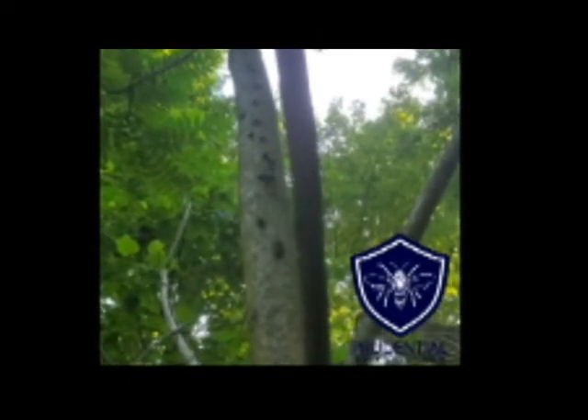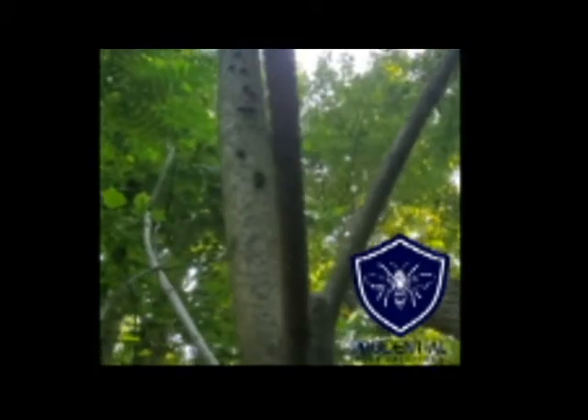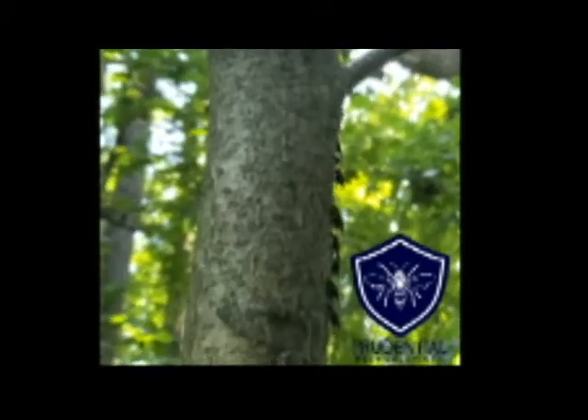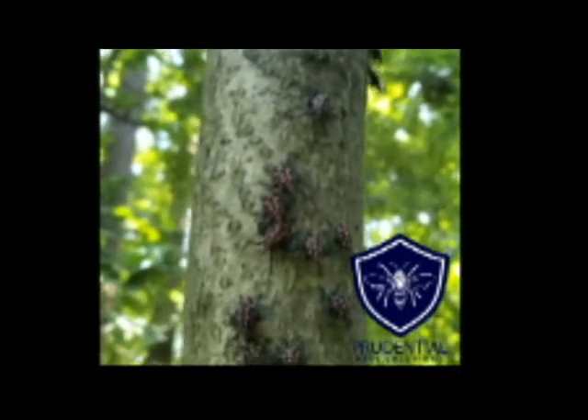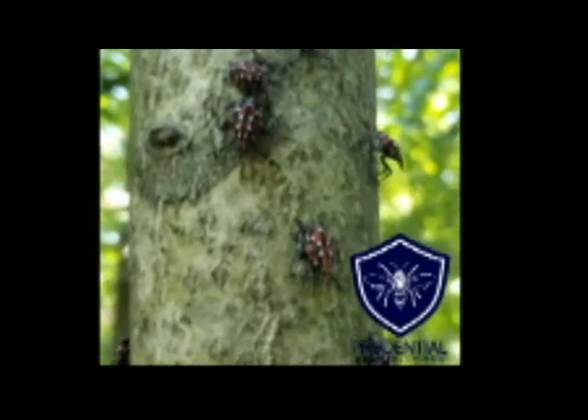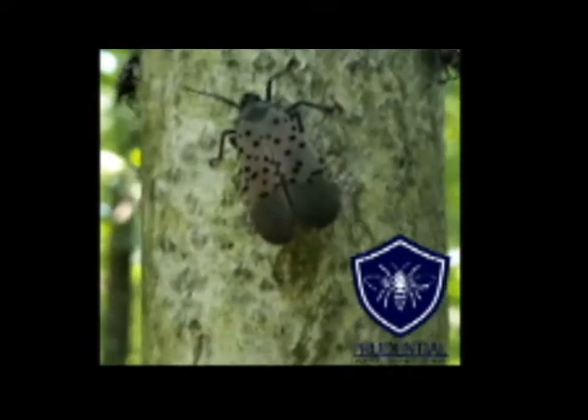Spotted lanternflies will not go after oaks, pines, or any of the conifer trees. In a neighborhood, the three most common trees we find them on are maples, willows, and river birch. So if you have one of those three trees and you're in a spotted lanternfly area, you're going to want to take some preventative measures.